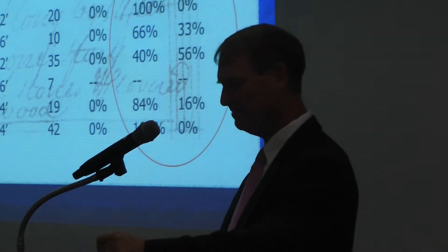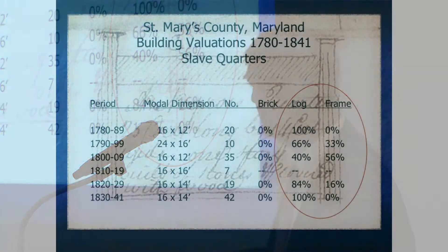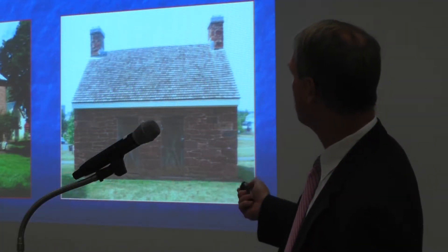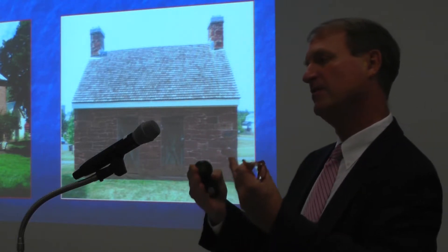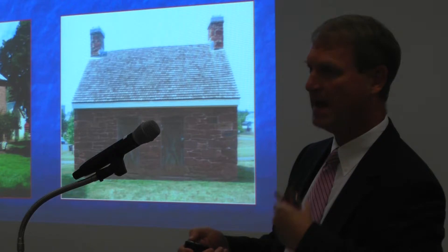Out at the outlying farms, the enslaved were living in very different structures — much more typical of buildings of the time period. They would have been log structures. Most of those surviving buildings in the Chesapeake today are brick and masonry and frame buildings that were better built to begin with and more adaptable to other uses, so log buildings are underrepresented in the existing collection.